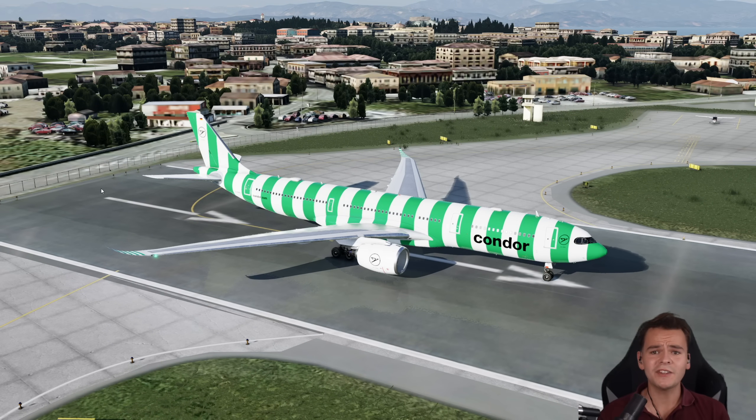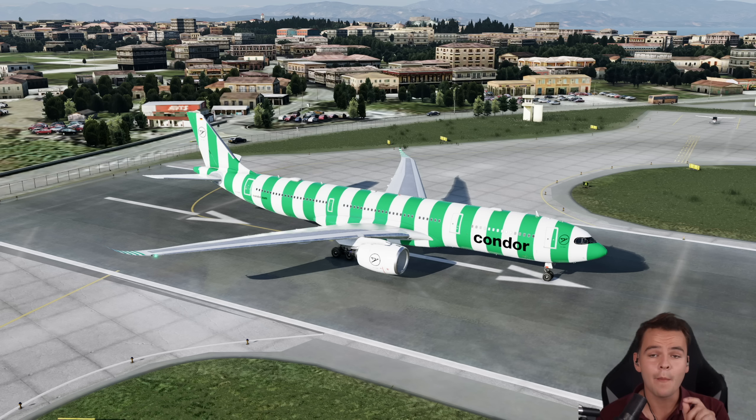This is Condor Airlines' Airbus A330-900neo. They own 18 of these aircraft, and today I found a way for this airline to save up to 25 million euros every year on fuel by a revolutionary new design.